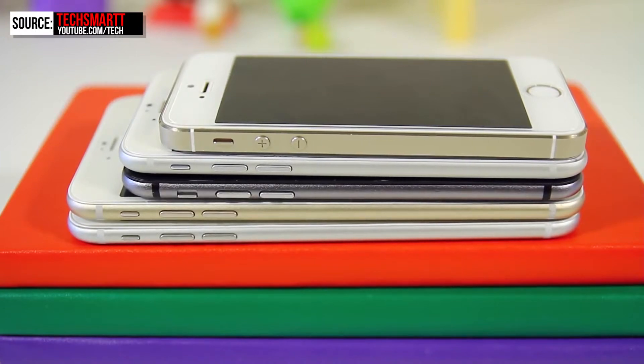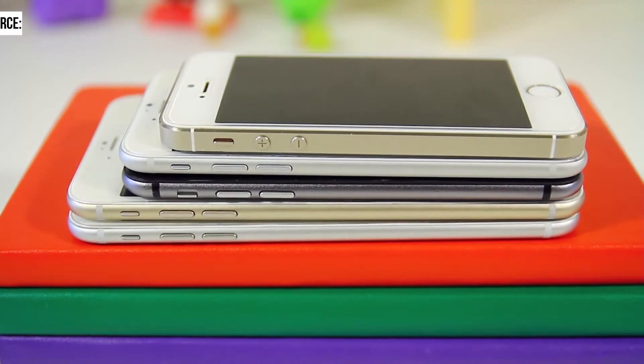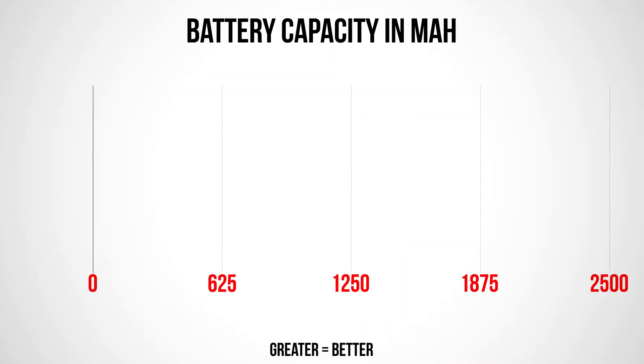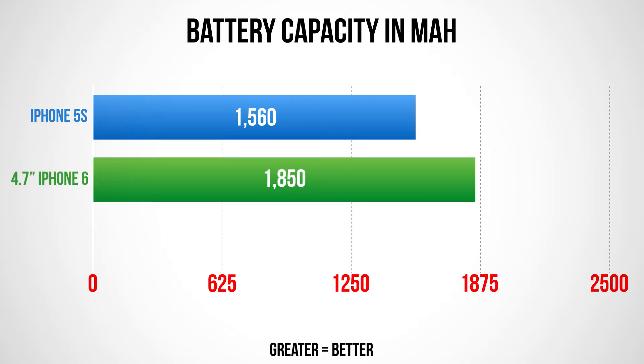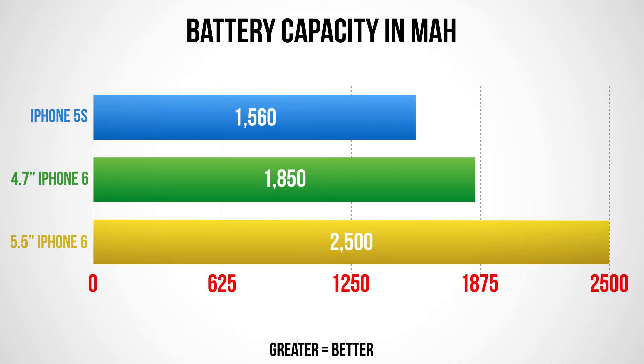Because of this thickness change, there are going to be two major drawbacks. The first is the camera — it will probably get only a minor improvement, and the camera lens will be sticking up slightly, though this can be fixed by using a case. The second drawback is battery. The iPhone 5s has a 1,560mAh battery; the 4.7-inch iPhone is expected to have 1,800-1,900mAh, and the 5.5-inch iPhone around 2,500mAh, so the larger model will see a bigger battery life improvement.